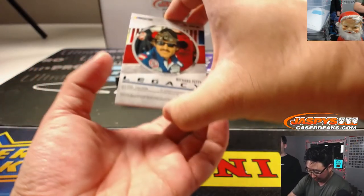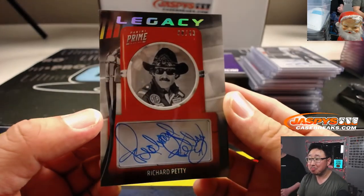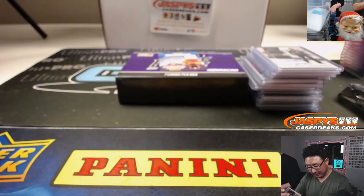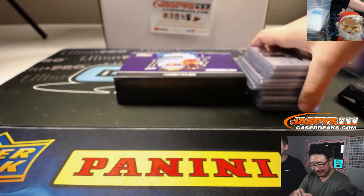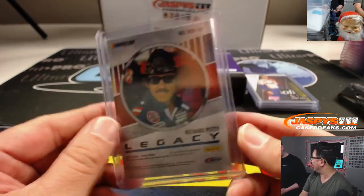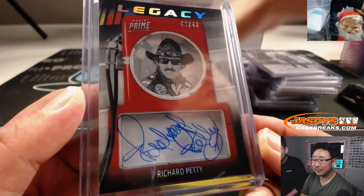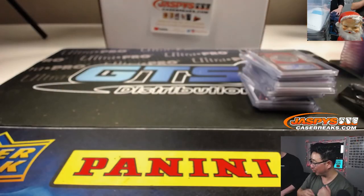Oh! Whoa! We were just talking about him — Richard Petty! 8 out of 43 — that's his car number. Is this the one they called The King? Yeah — Richard Petty. More of a king than LeBron, probably more championships than LeBron too.